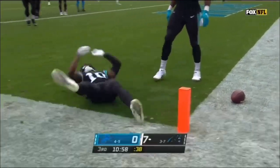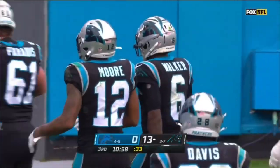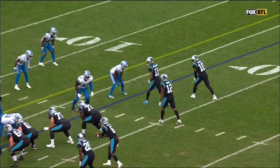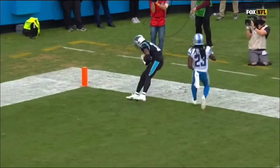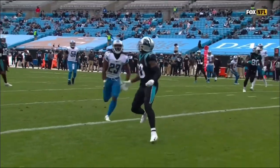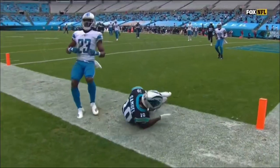Part of playing defense is understanding where your help is, and I don't think Trufant knows where his help is. His help is going to be inside. If your help is inside, you do not want to take away the inside — you want to play outside shoulder. Then you get caught looking at the quarterback. Do you see number 26 coming into your picture there, Kevin Harmon? That's where the help was. I think Desmond got caught looking back at the quarterback in Curtis Samuel.